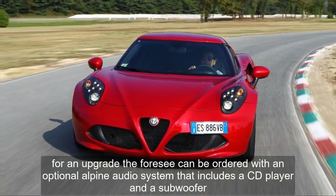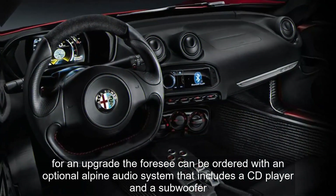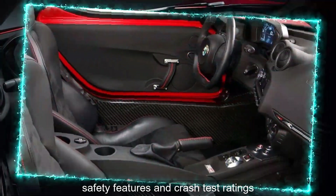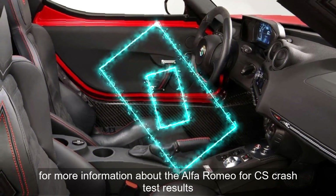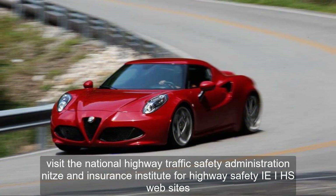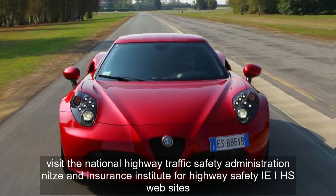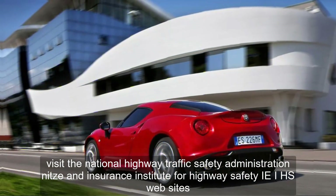For an upgrade, the 4C can be ordered with an optional Alpine audio system that includes a CD player and a subwoofer. For more information about the Alfa Romeo 4C's crash test results, visit the National Highway Traffic Safety Administration (NHTSA) and Insurance Institute for Highway Safety (IIHS) websites.